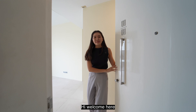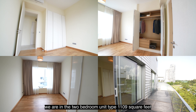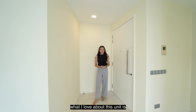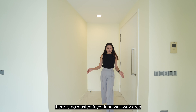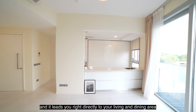Welcome. Here we are in a 2-bedroom unit type, 1,109 square feet, which is super spacious for a 2-bedder. What I love about this unit is that there is an efficient use of space. There is no wasted foyer or long walkway area, and it leads you right directly to your living and dining area.